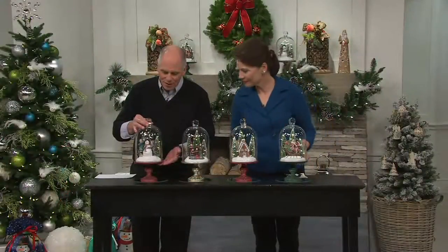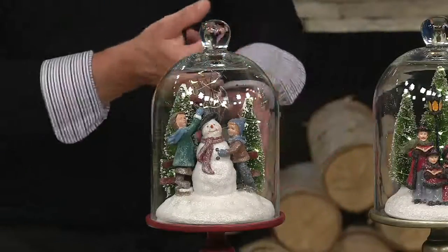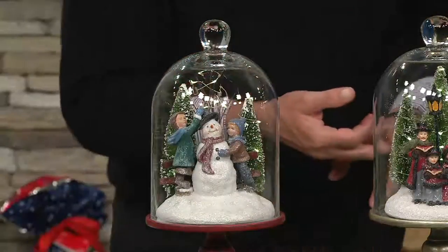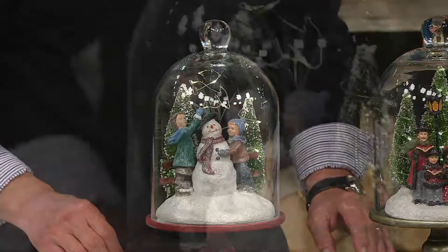All of them are under glass. These are done by hand, one by one by one — hand painted, hand glistened, hand wrapped lights, with little micro lights on the trees.